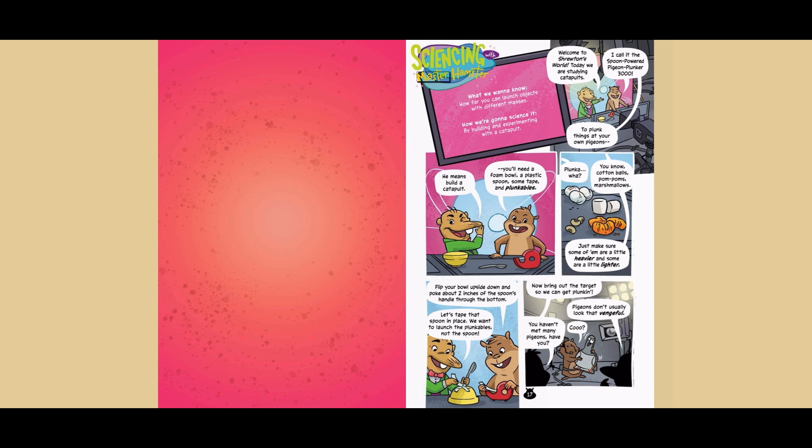Sciencing with Master Hamster. What we want to know: how far you can launch objects with different masses. How we're gonna science it: by building and experimenting with a catapult. Welcome to Shruton's World. Today, we are studying catapults. I call it the Spoon Powered Pigeon Plunker 3000, to plunk things at your own pigeons. He means build a catapult.